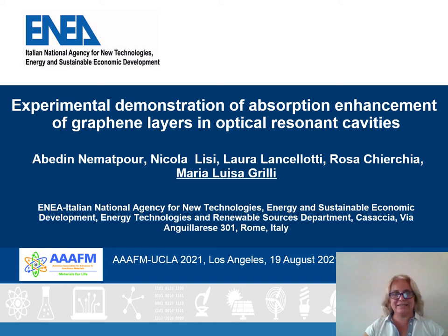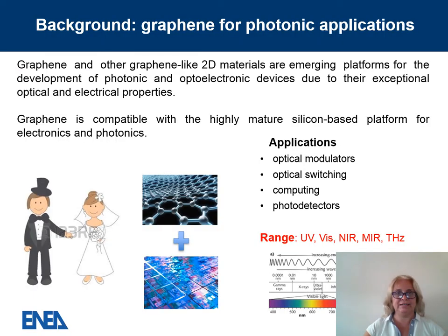Good morning. My name is Maria Luisa Grilli and I will tell you about the experimental demonstration of absorption enhancement of graphene layers in optical resonant cavities. This work has been carried out at ENEA, the Italian National Agency for New Technologies, Energy and Sustainable Economic Development, at the Casaccia Research Centre in Rome, Italy.